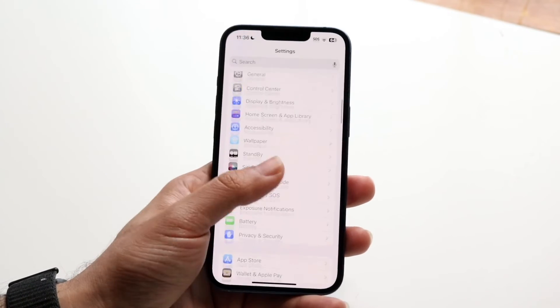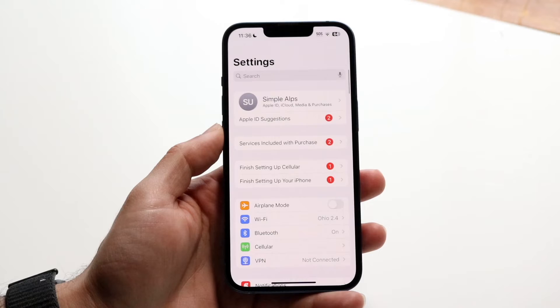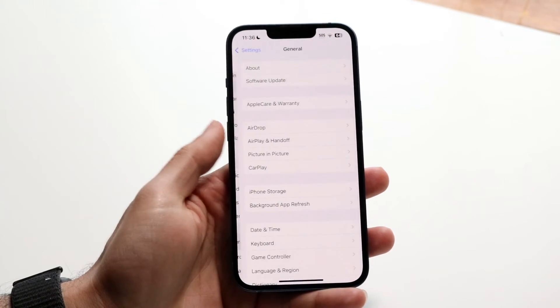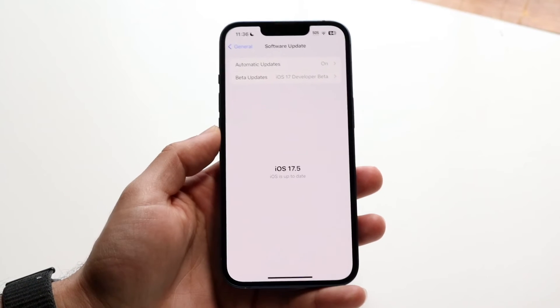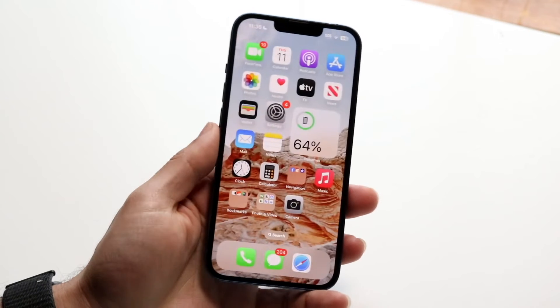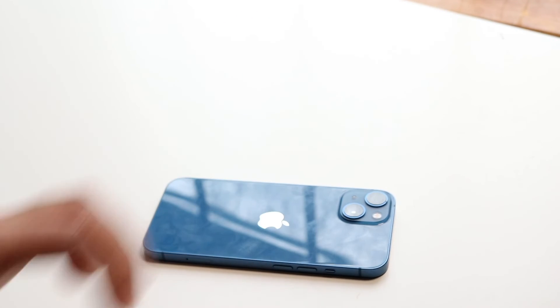You can also try updating your iPhone, as that can end up fixing the problem for some people. Make your way over to your iPhone settings, tap into General, tap into Software Update, and see if there's an update available. If there is, you may want to go ahead and update it, and that can be another way to fix the problem.